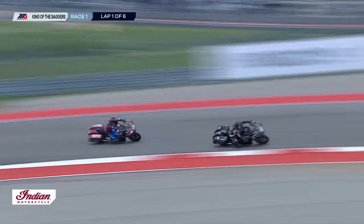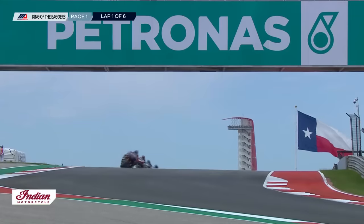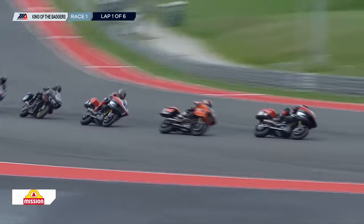Herfoss got shuffled back a little bit there. He's fifth right now, with Bobby Fong right behind him. These are kind of the six guys you'd expect to separate themselves from the field. But Herfoss has gone all the way back to that sixth spot from the front row, while his teammate is out front trying to get away from those two factory Harleys right behind him. Max Flinders — last time we saw him in New Jersey at the end of the season, a podium finisher on the yellow bike.